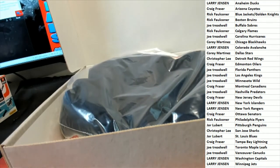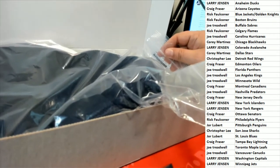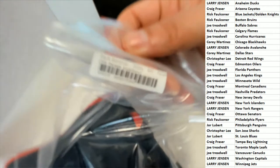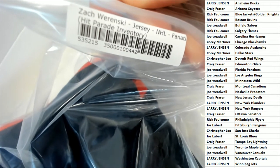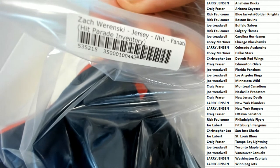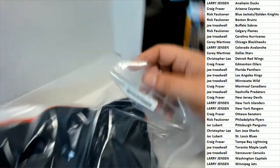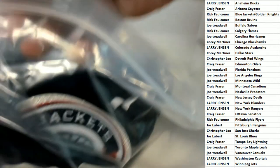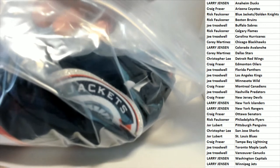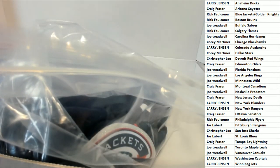Here we go, here's some information right here everybody on what jersey we're looking at — it's on this tag. What's it going to be? It looks like it could be a Columbus Blue Jacket to me, that's what it looks like to me.